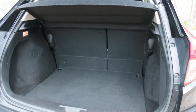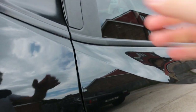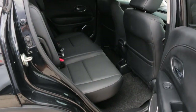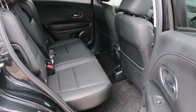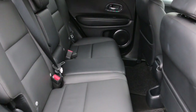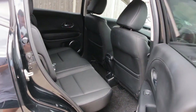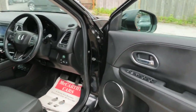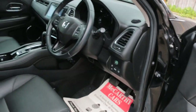Split folding rear seats, full black leather interior, isofix, folding mirrors, and lane assist.